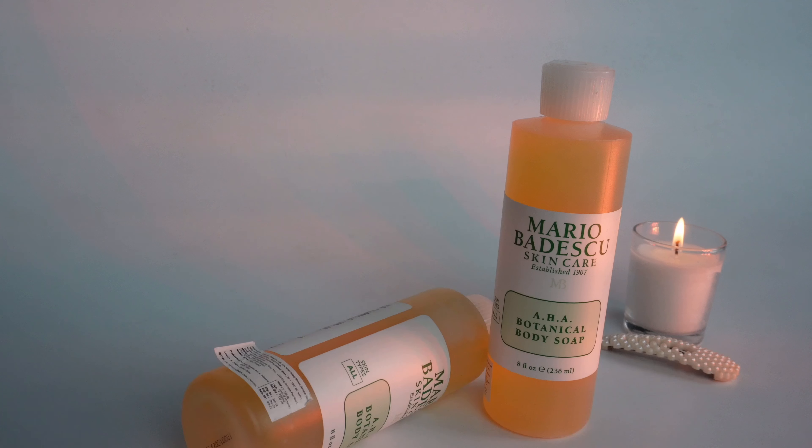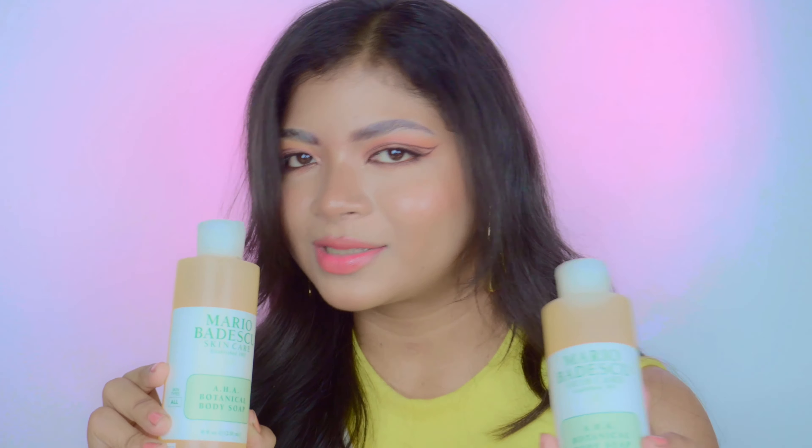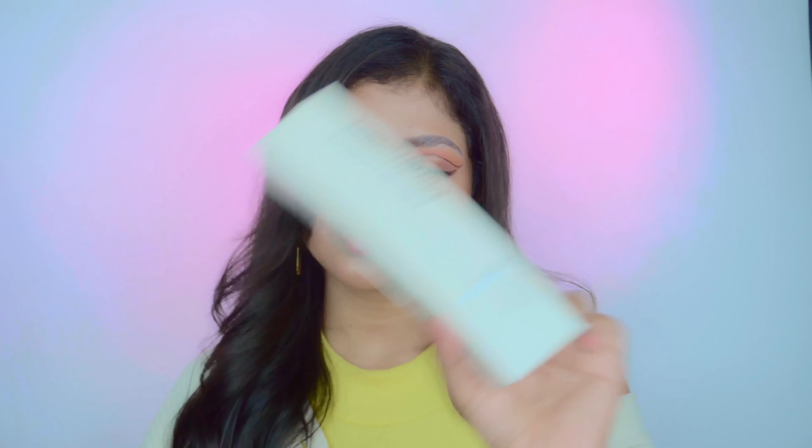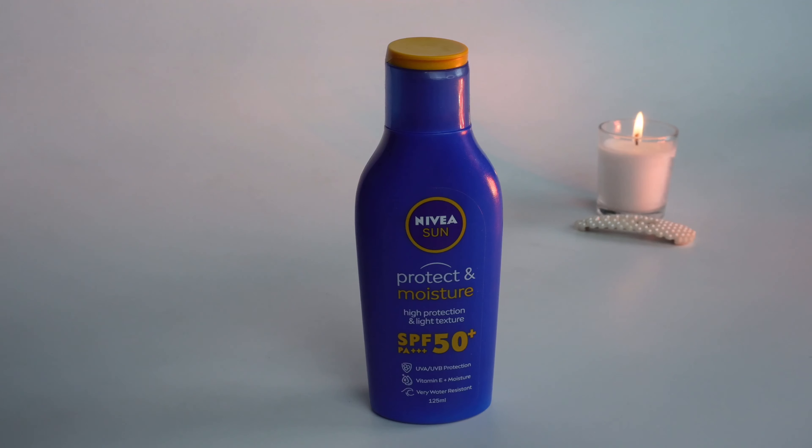Now for body care — I got the Mario Badescu AHA Botanical Body Wash. I've heard a lot of good things about it, and there was a 50% sale, so I picked one up. I don't know yet how it'll perform. Next is the Minimalist Niacinamide 5% Body Lotion — it has glycerine, shea butter, and betaine to keep your skin soft and hydrated, basically a good moisturizer. I also got the Nivea Sun Protect and Moisture Sunscreen with SPF 50+ and PA+++.